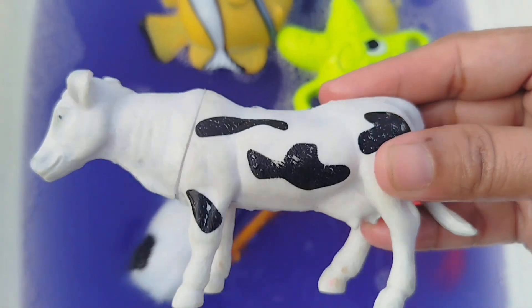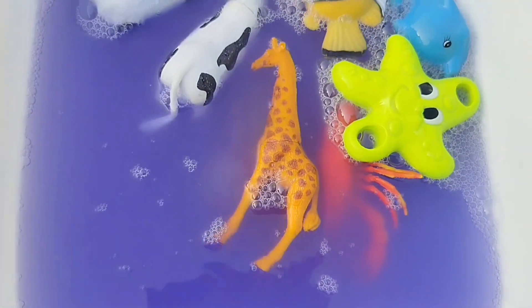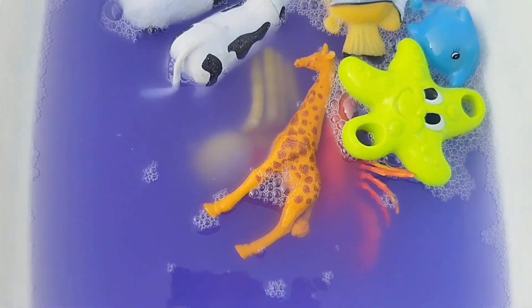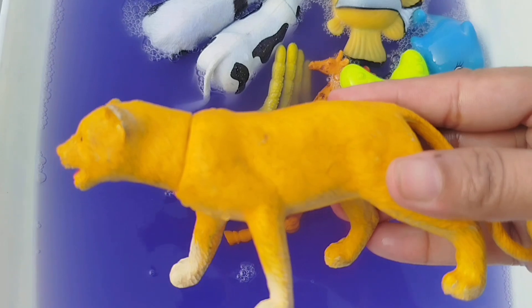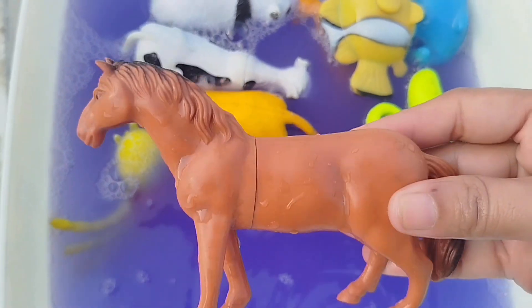A cow. This is a cow. And on his farm he had a dog. E-I-E-I-O. The next animal is a lion. A lion. E-I-E-I-O. A horse.